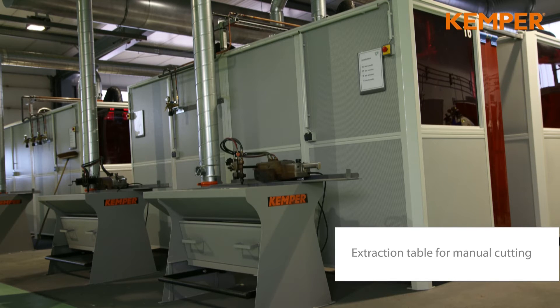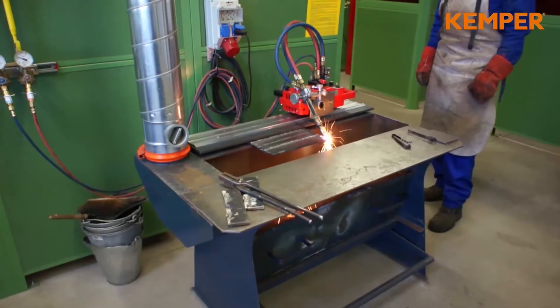Kemper also offers tables for manual cutting applications. The downdraft method is very effective.